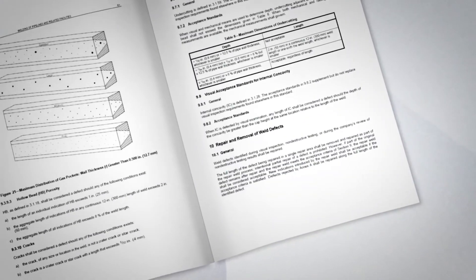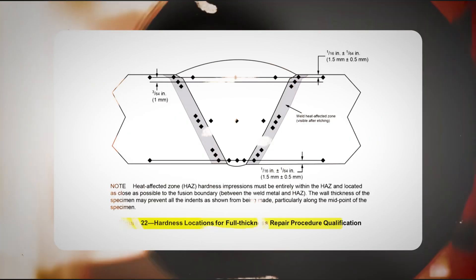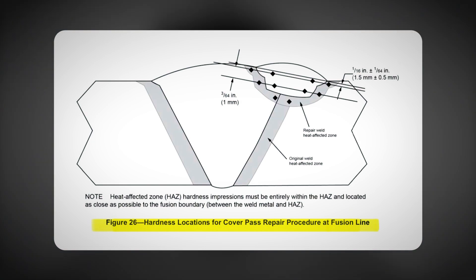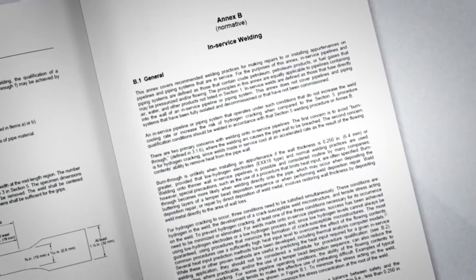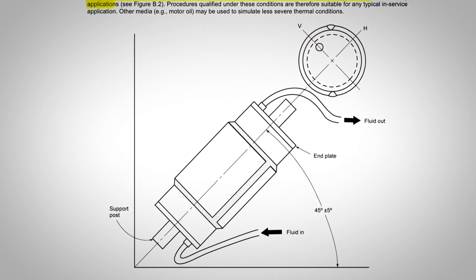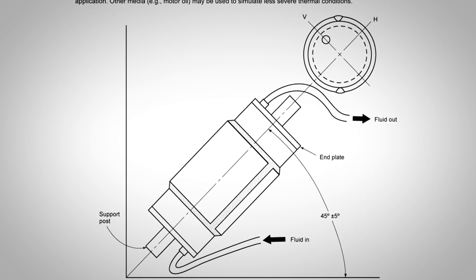Let's begin with Section 10, which covers the repair and removal of weld defects. Take a close look at these images and remember where they're located. You might encounter a question about a specific type of repair, so know exactly where to find these images and the correct repair procedure. You might also encounter questions related to Annex B, which covers in-service welding — don't assume annex sections won't be tested. They might display an image and ask what fluid is used to simulate similar conditions during the welder qualification exam.